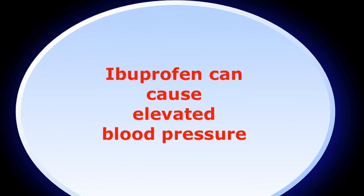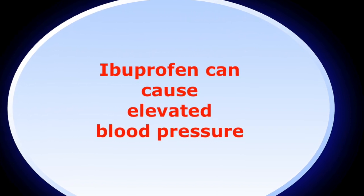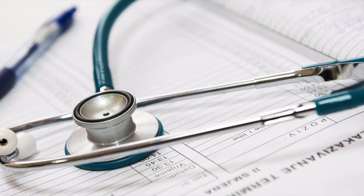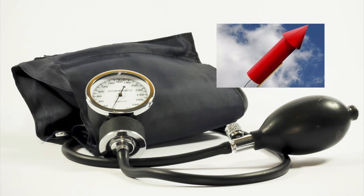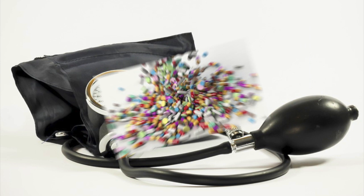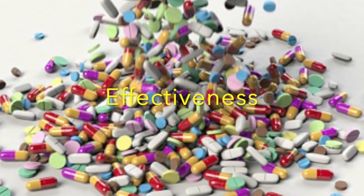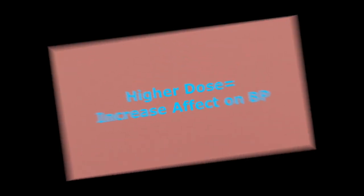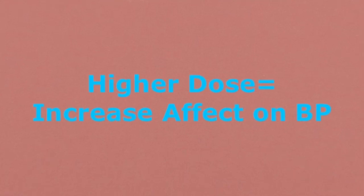Ibuprofen can actually elevate blood pressure. This is super important to realize — whether an individual has not been diagnosed with hypertension or has been diagnosed, it can still raise their blood pressure either way. It has also been shown to affect the effectiveness of anti-hypertensive drugs, except for calcium channel blockers. The higher the dose of ibuprofen, the more likely it will affect blood pressure.